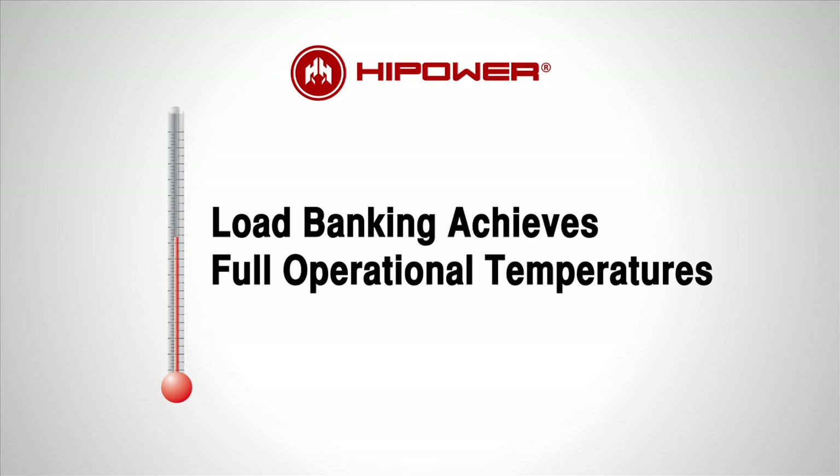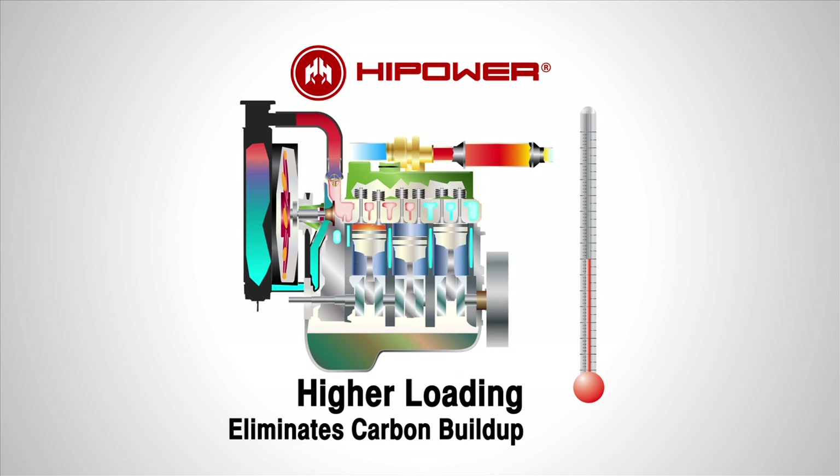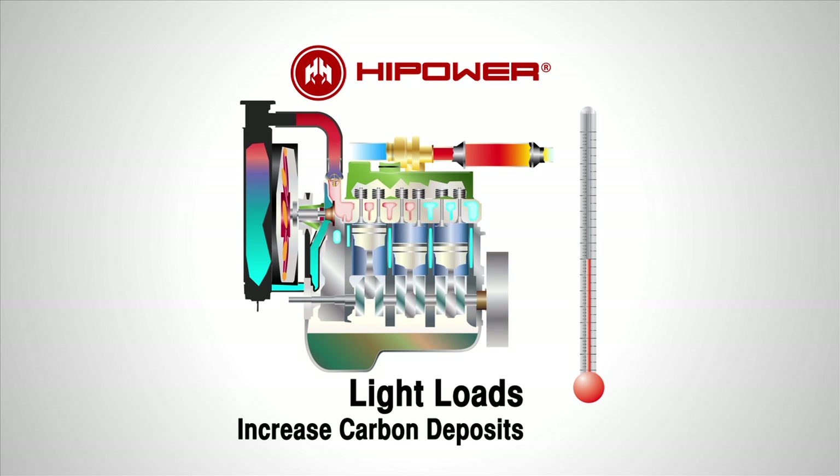Bringing the engine to operating temperature for a period, as defined by NFPA 110, eliminates the buildup of carbon deposits and burns off unused fuel and carbon deposits in the exhaust system — a condition known as wet stacking. Wet stacking is a condition where burnt up fuel and carbon deposits build up in the exhaust system, producing smoke and unnecessary pollution.